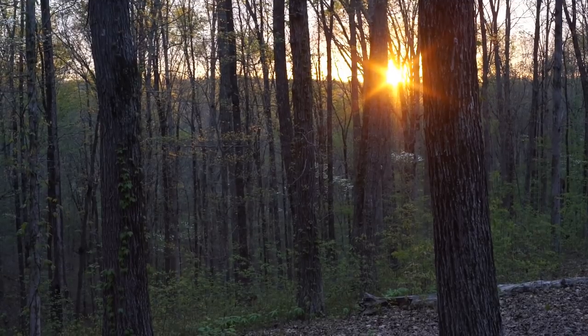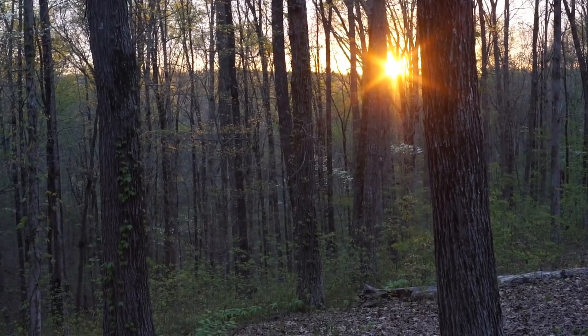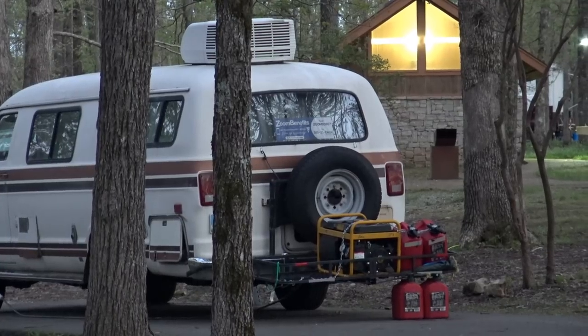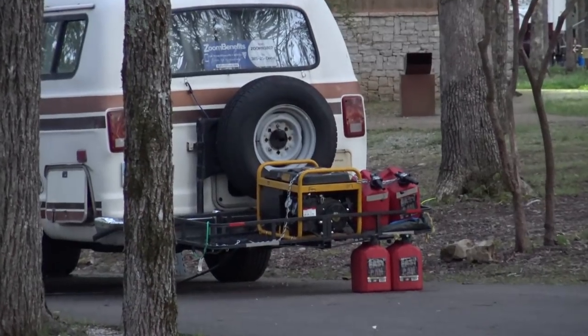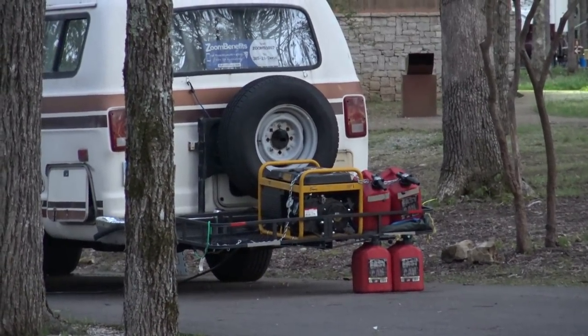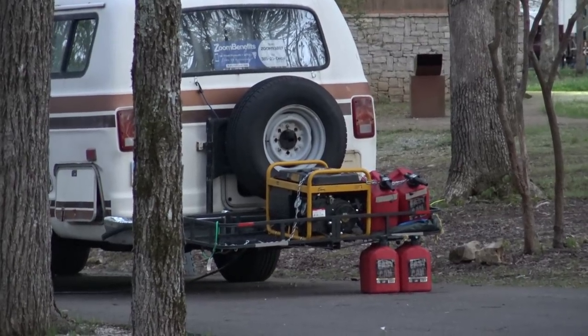After a peaceful night and a tranquil sunset, it seemed like heaven on earth. But not for long — one oblivious camper with four cans of fuel made the campsite intolerable that day, so it was time to move on.